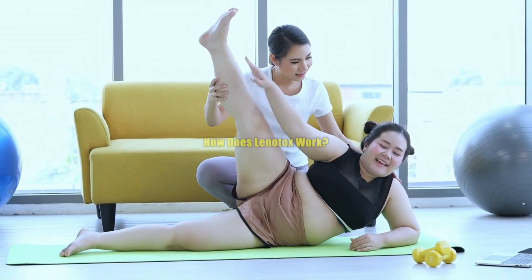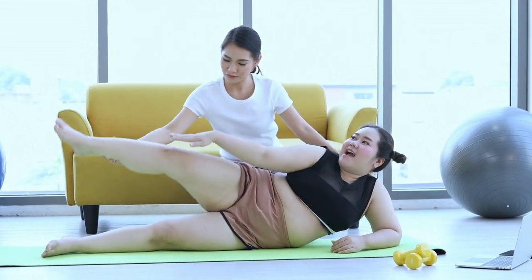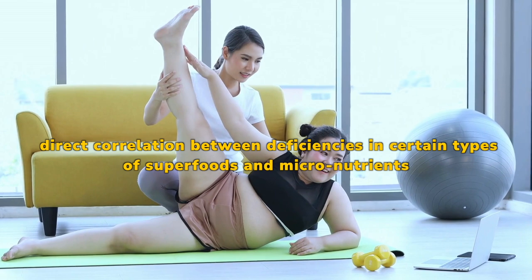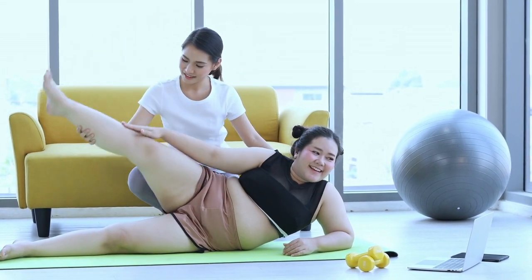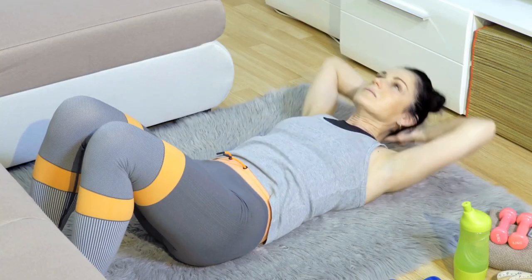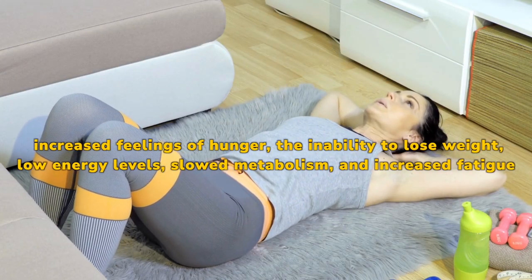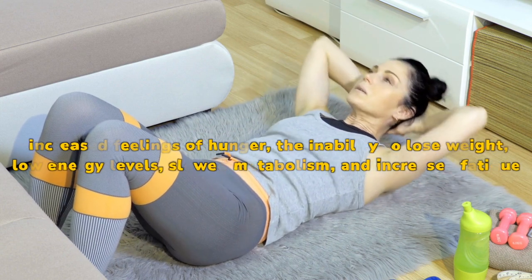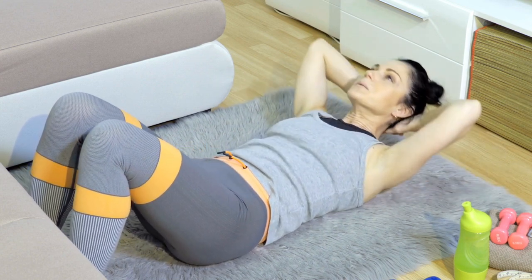How does Lenatox work? Recent research studies have revealed that there is a direct correlation between deficiencies in certain types of superfoods and micronutrients, along with being exposed to certain kinds of toxic elements within the environment, and a number of health issues — namely increased feelings of hunger, the inability to lose weight, low energy levels, slowed metabolism, and increased fatigue.